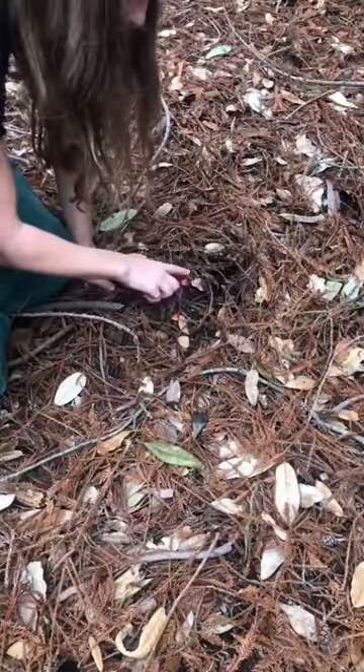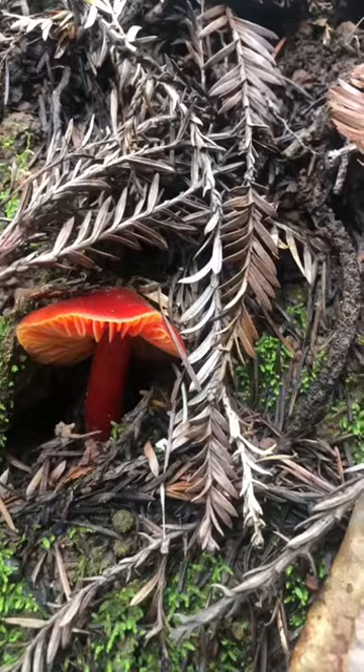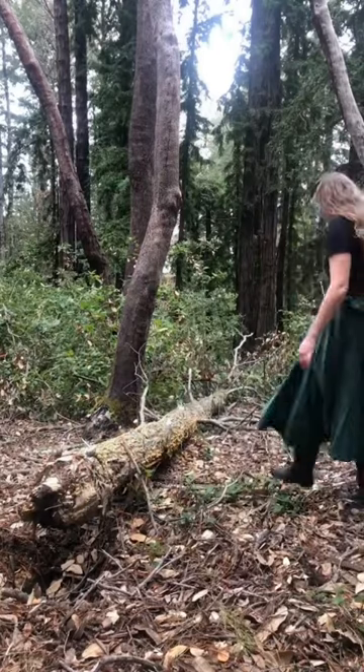I'm mushroom foraging. The first mushroom we found today was the yellow waxy cap — edible but not very tasty. Close by was the beautiful scarlet waxy cap.